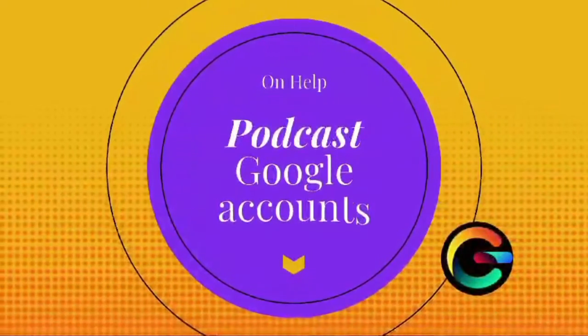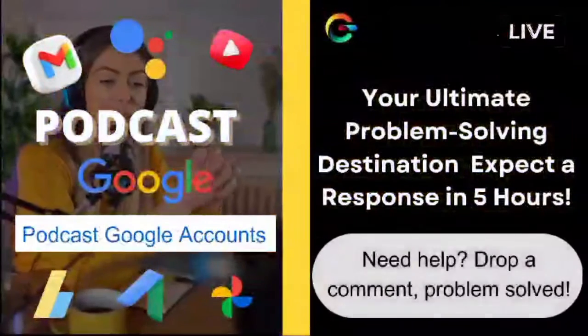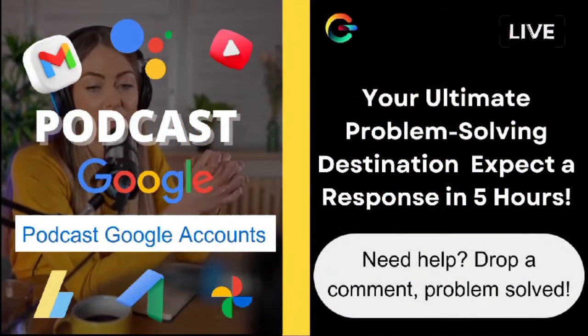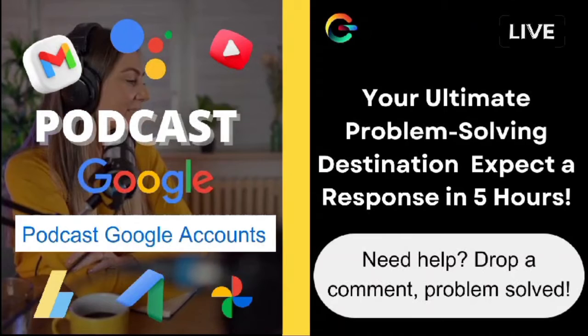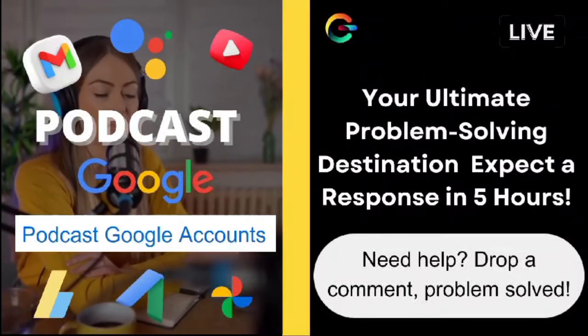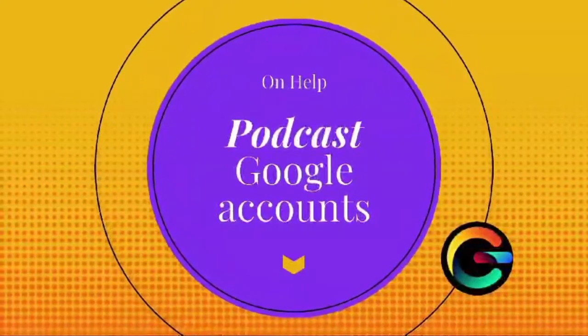Hey everyone, welcome back to OnHelp, your go-to channel for answering all your questions and providing helpful solutions. I'm Ava, and I'm so glad you're here with us today. Before we dive into today's topic, I just want to say a huge thank you to all our subscribers and viewers. Your engagement and support mean the world to us. We love seeing your comments and questions, so keep them coming.